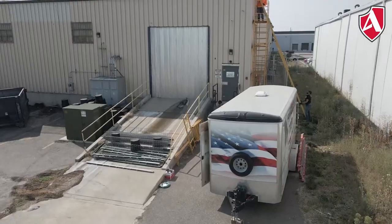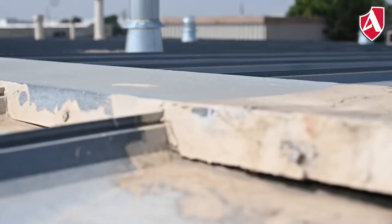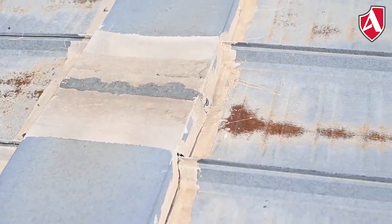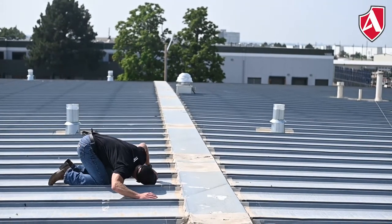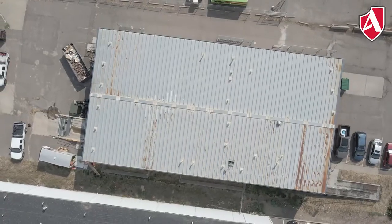Thermal insulation isn't the only benefit of a spray foam roof. A lot of roofs fail primarily at the seams and penetrations and where opposing materials meet. When a foam and coating roof is totally done, it's totally seamless, completely monolithic, and there are no mechanical fasteners because it's totally adhered to the roof.